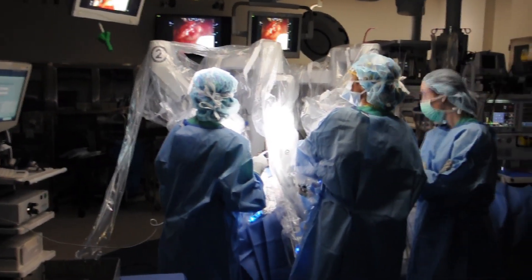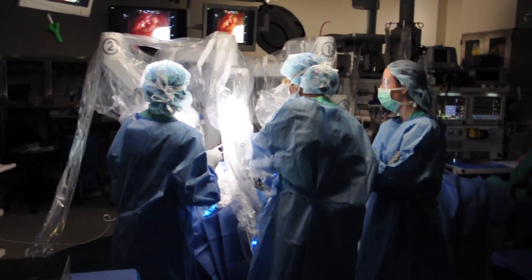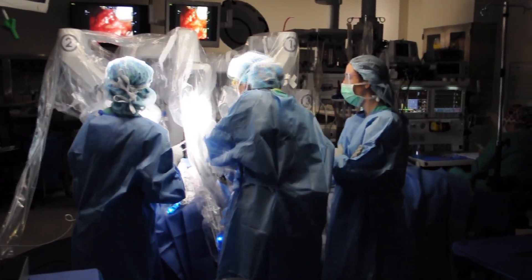Most of these patients are young female patients, and when we offer the robotic approach, we remove the gland through an incision either behind the ear or under the arm — and it's a hidden incision.